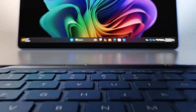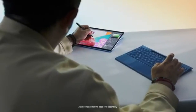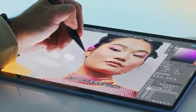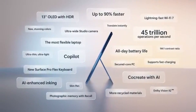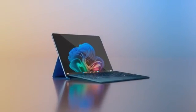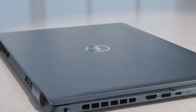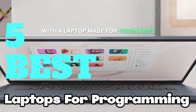Looking for a laptop for programming and don't know where to start? We can help you with that. Let's go through what we're looking for in a coding laptop. You'd want a good amount of RAM — 16GB to start — and a competent CPU that'll allow you to compile and test your code faster. To help you find the perfect model, we've compiled a list of the five best laptops for programming.